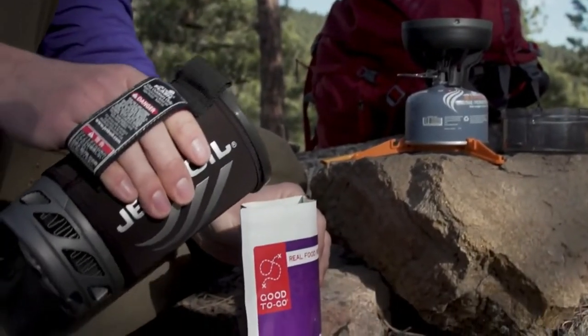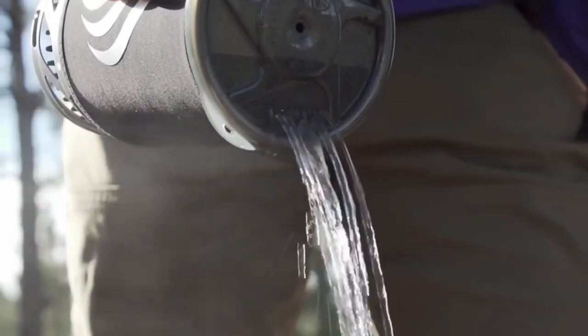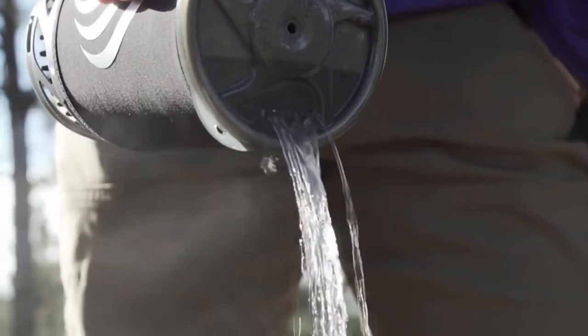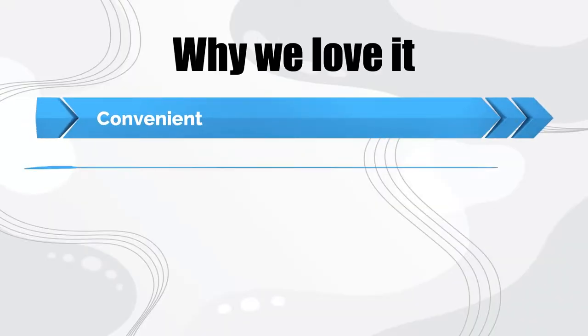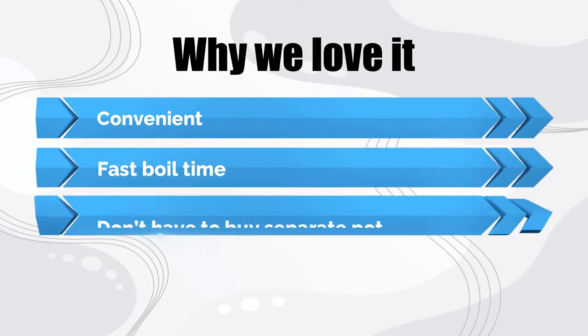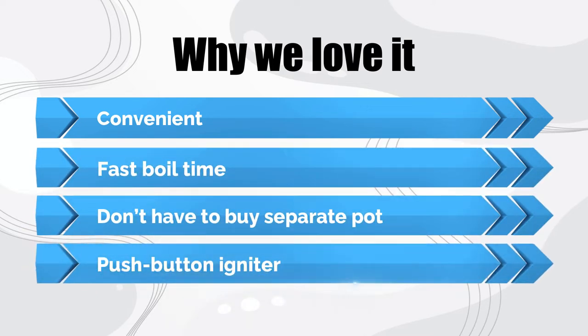If you're looking for simmer control and some other nice upgrades, check out the Jetboil Mini-EMO listed below. If you're looking for a quick and dependable backcountry stove, the Flash is an excellent option and solid budget buy. Why we love it: convenient, fast boil time, don't have to buy a separate pot, push button igniter.